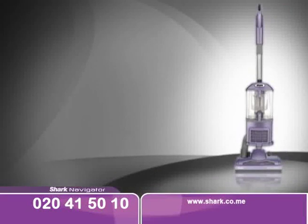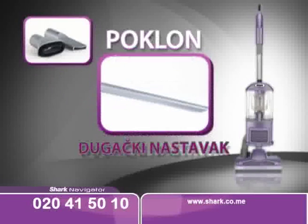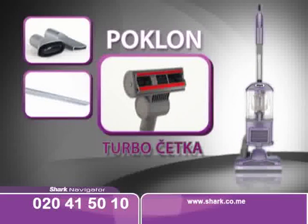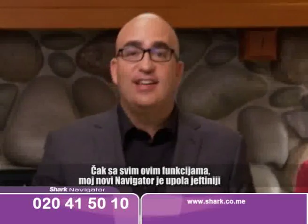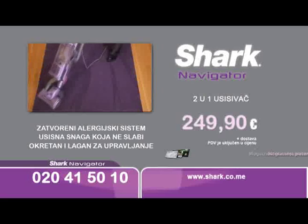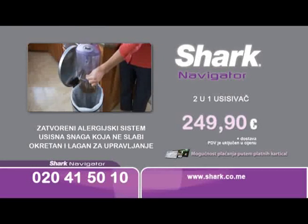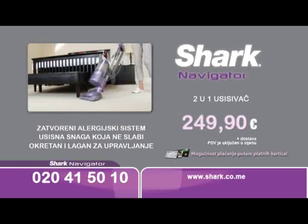Naručite odmah Shark Navigator usisivač sa pripadajućim nastavcima, a mi ćemo vam pokloniti dugački nastavak koji je idealan za nedostupna mjesta. Ali to nije sve — u ovoj televizijskoj ponudi dobit ćete potpuno besplatno i turbo četku. Odlično rješenje za sve dlakave ljubimce. Uz Shark Navigator usisivač sa potpuno zatvorenim sistemom konačno možete pobijediti prašinu i ostale alergene.